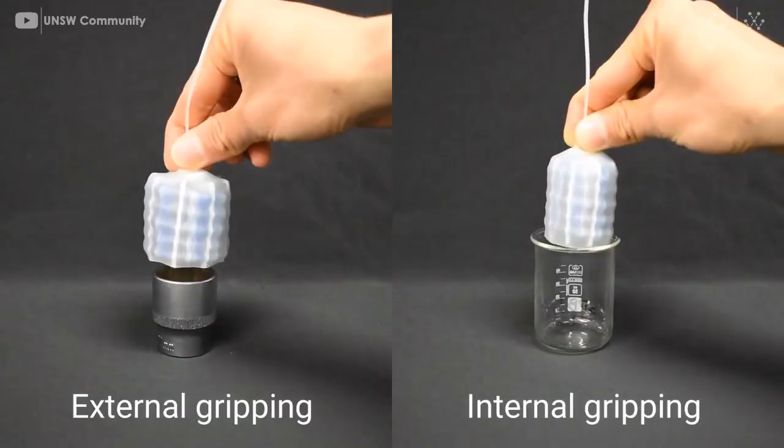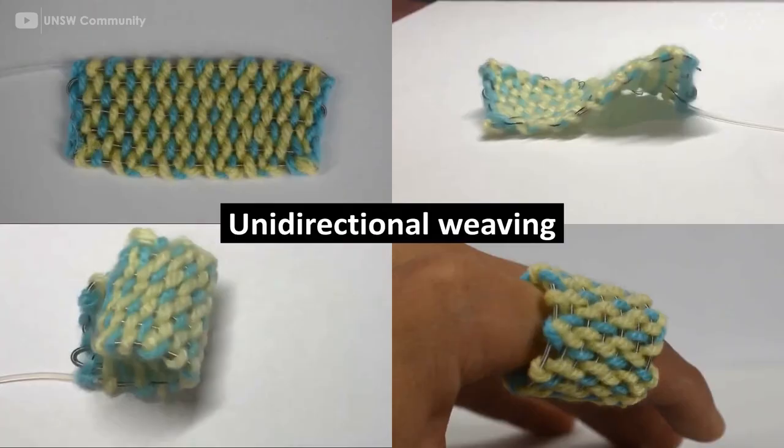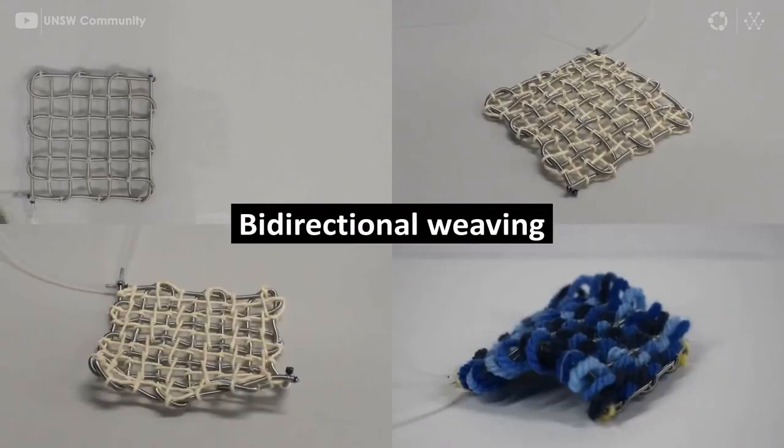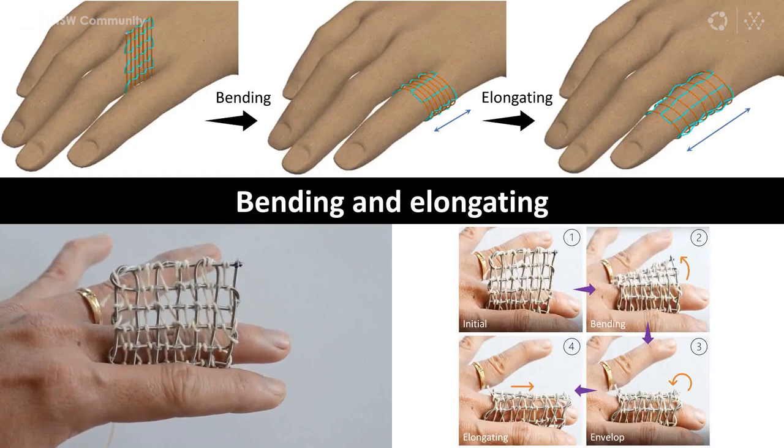These muscles are long silicone tubes that can change shape thanks to hydraulics. The artificial muscles can be programmed to contract or expand into a variety of shapes depending on their initial structure. The smart textile can either be attached to existing passive material or yarn to create an active fabric.